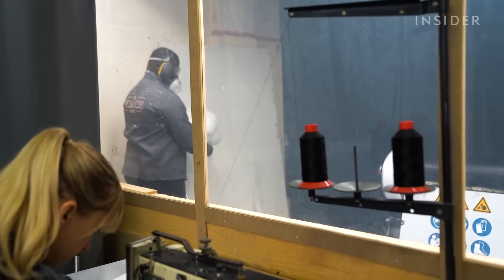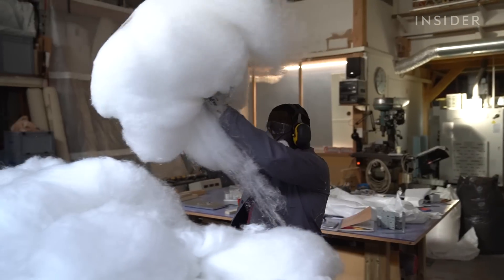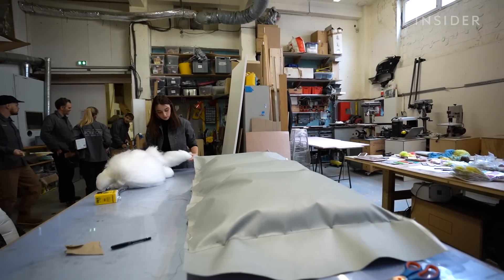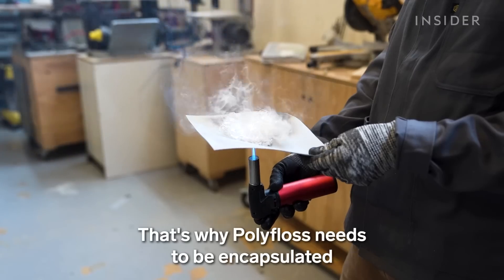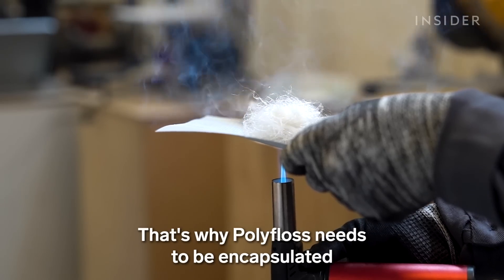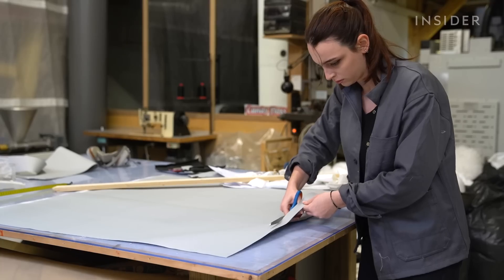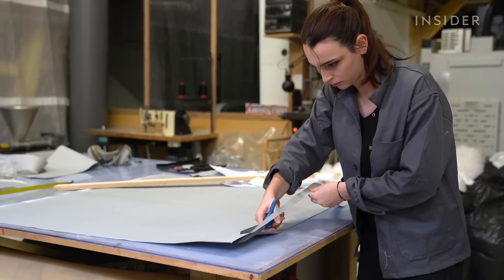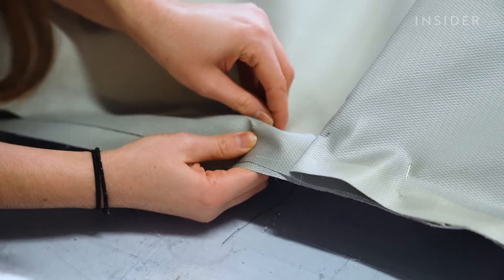They keep the machine in a secure room to contain the microplastic. It takes about 33 pounds of fiber to fill a 22 square foot cover. This can catch fire, which is why PolyFloss needs to be encapsulated in a fireproof fabric. The fabric also needs to be breathable, but still resist water, moisture, bacteria, and rodents.